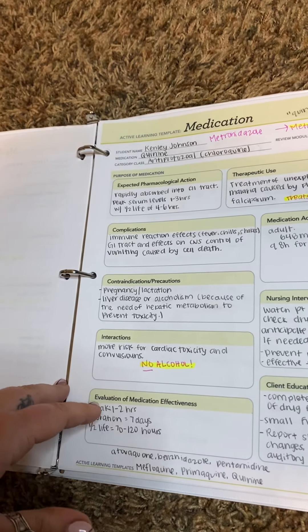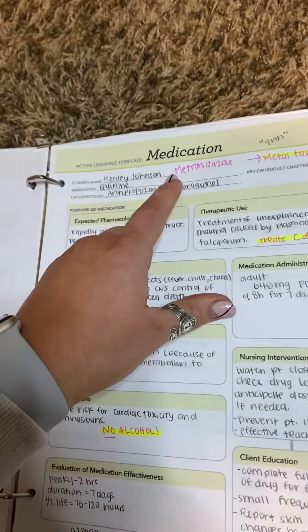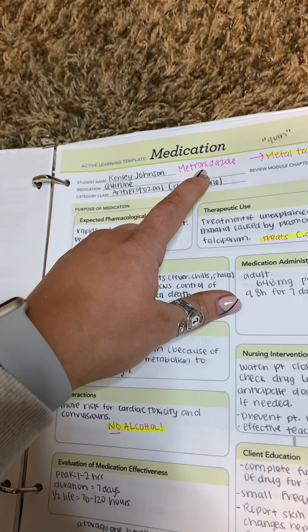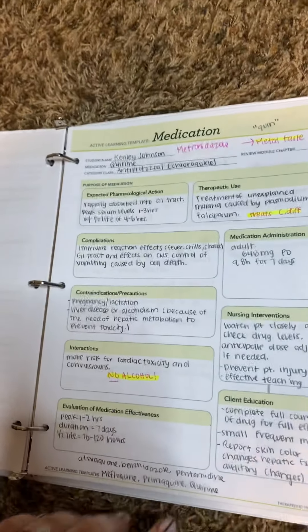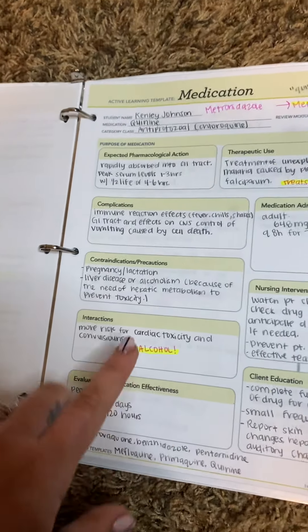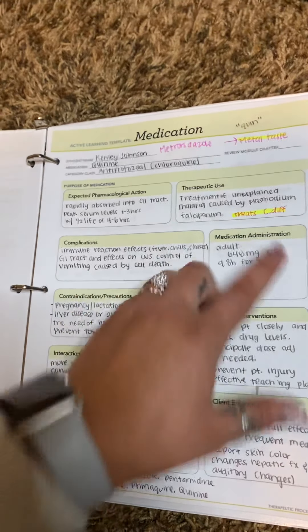The next one is antiprotozoal. This one is the metronidazole — I just think of it as 'the metro one.' You get a metallic taste with this one, so that's how I really remember it. You have to be careful that there's no alcohol with this one. And this one helps with C. diff.